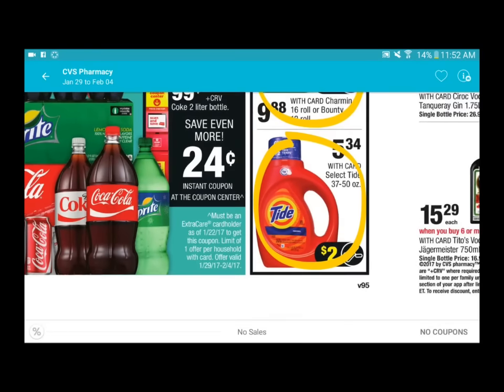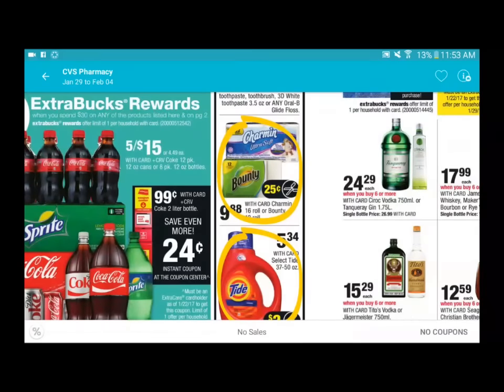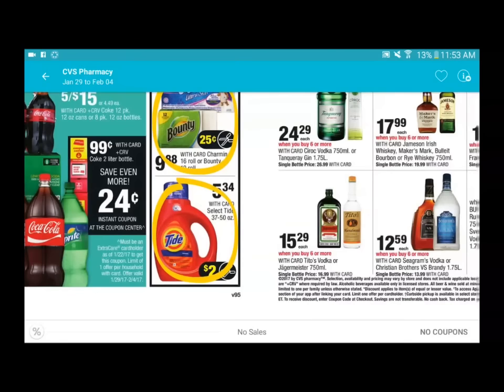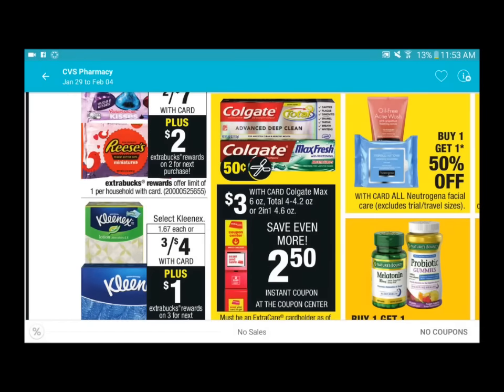In the P&G section there is Tide detergent priced at five dollars and thirty-four cents. You do get a two dollar ExtraCare Bucks back, and there is a two dollars off insert on the P&G insert as well. If you grab four and use four of the two dollars off two coupons, it comes to three dollars and thirty-four cents per bottle, and you get five ExtraCare Bucks back - so you're pretty much getting about one and a half bottles for free.